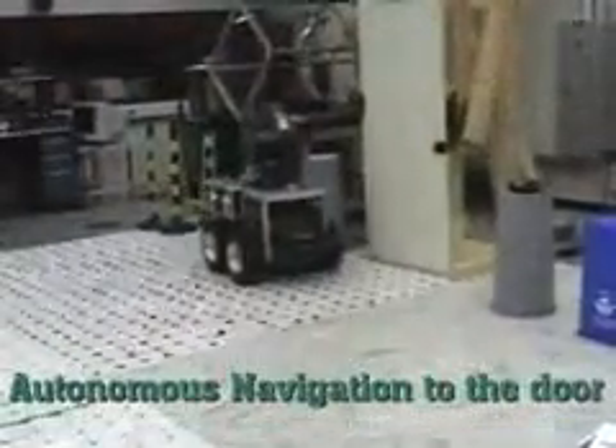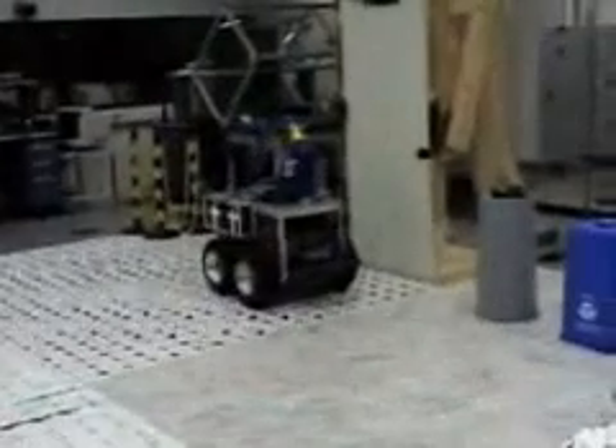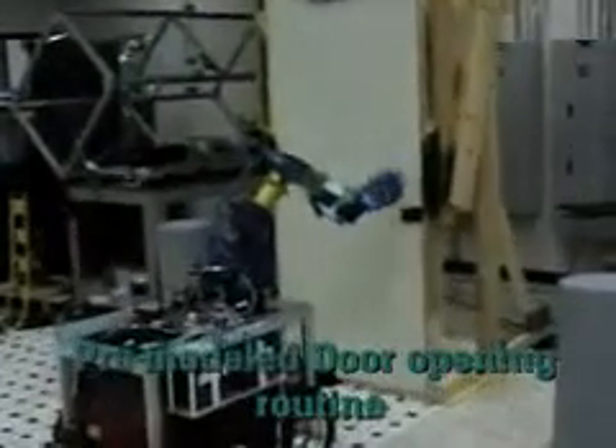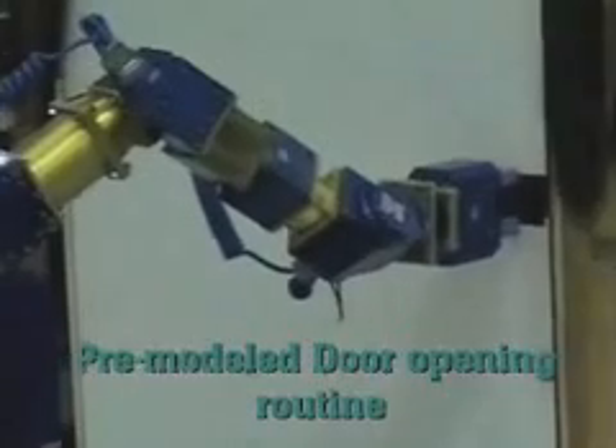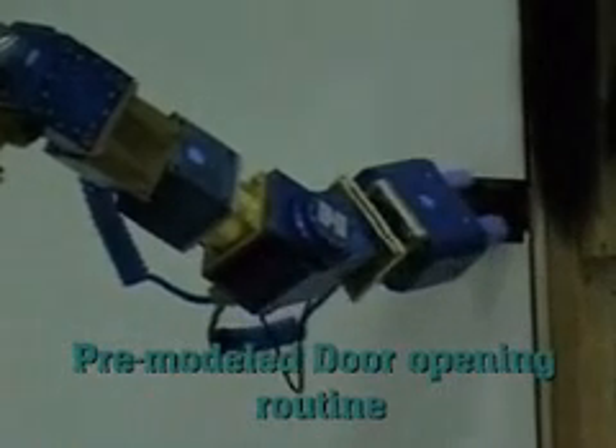The intelligence kernel has been extended to include mobile manipulation capabilities, offering a compelling opportunity to meld human-like dexterity with intelligent mobility. The robot is no longer just a taxicab for sensors — it can now meaningfully affect its environment by opening doors, turning on lights, pressing elevator buttons, and picking up objects.